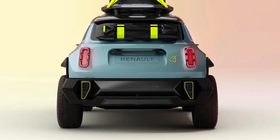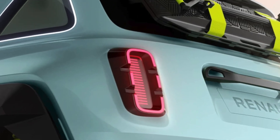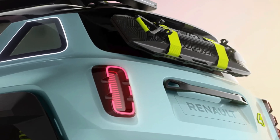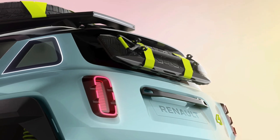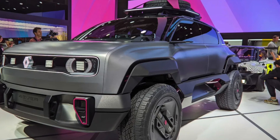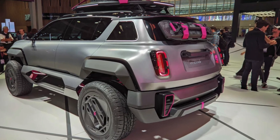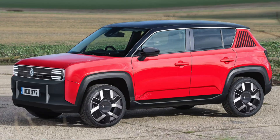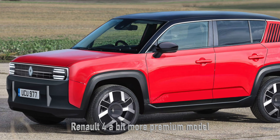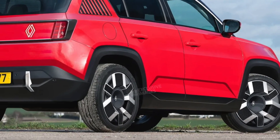Performance-wise, we're looking at electric motors dishing out up to 148 bhp, promising a zippy ride, and for those craving more power, a four-wheel drive variant might just be in the cards. There's still a bit of mystery surrounding the exact price, but if the Renault 5's pricing strategy is anything to go by, expect the Renault 4 to be a tad more premium.